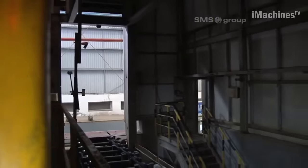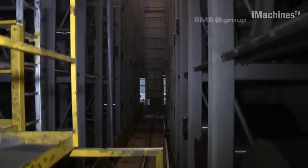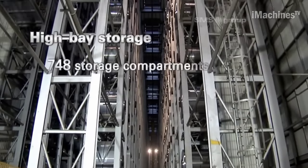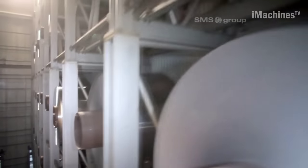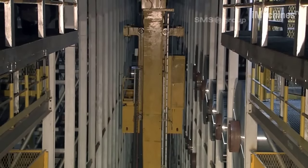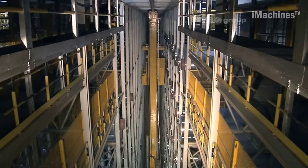The CSWA Aluminum Tandem Cold Mill is designed specifically for processing aluminium coils in a continuous and automated manner. It consists of a series of rolling stands arranged in a tandem configuration, where the aluminium coils undergo multiple rolling passes to achieve the desired thickness and surface quality. The mill operates at high speeds, ensuring rapid production and improved productivity.